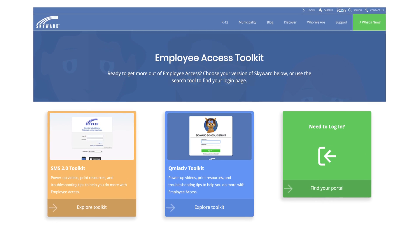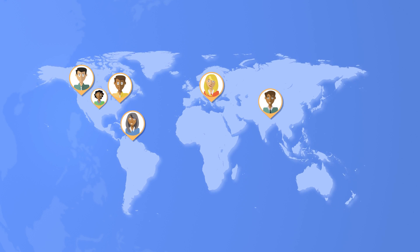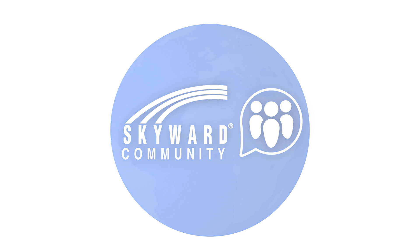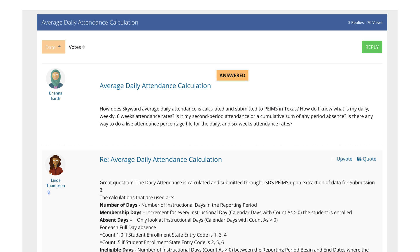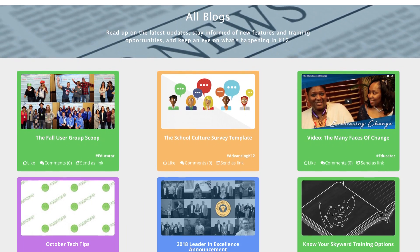Sometimes, the most valuable learning experiences come from peers. Did you know you have access to the collective knowledge of thousands of Skyward users from around the world? The Skyward community is the place to go when you want to bounce ideas off of other people in similar roles with similar responsibilities. One example of a common line of questioning might be, how does your district manage this requirement in Skyward? We're all smarter together, and there's almost nothing that hasn't already been done by someone somewhere.